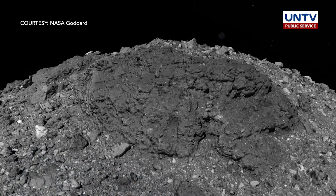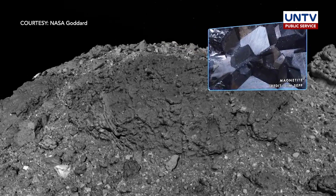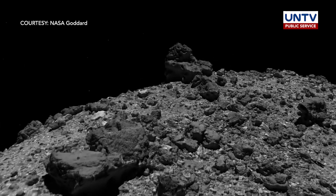Bennu, scientists say, is a well-preserved ancient asteroid. It is currently more than 200 million miles, or 321 million kilometers, away from Earth.